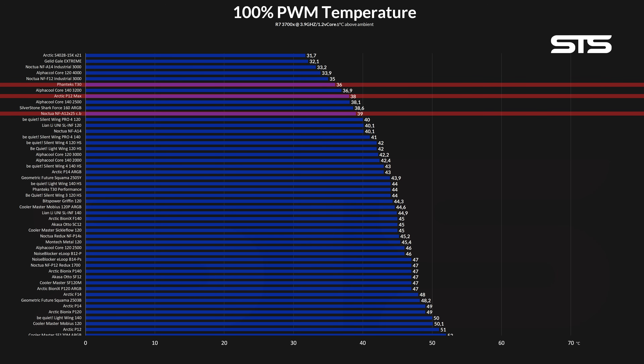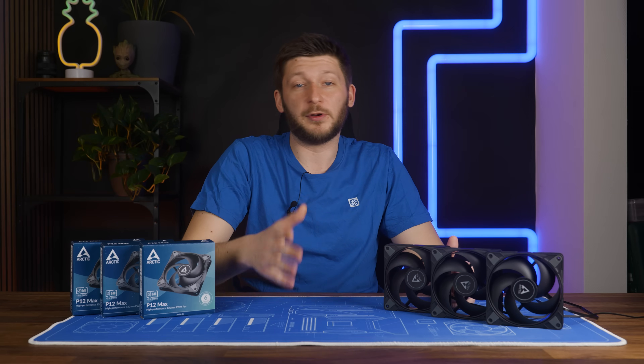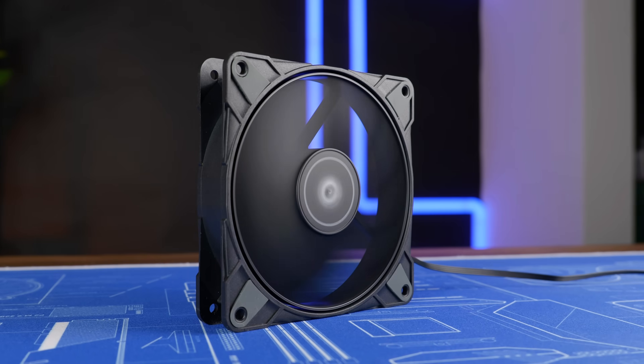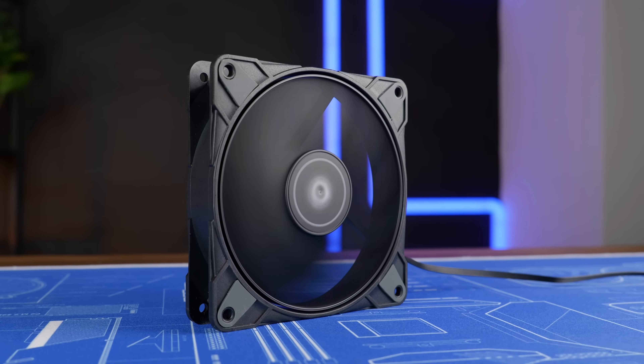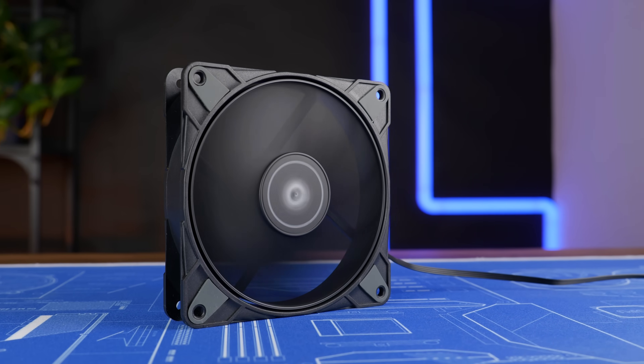A very, very good result — definitely worthy of a crown. But this was brutal 3,300 RPM, and 3,300 RPM means a hell of a loud fan. And that definitely does not make a fan suitable for a good noise-to-performance ratio. So let's take a look at that.